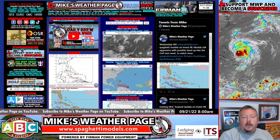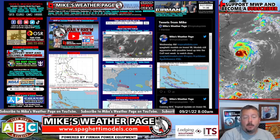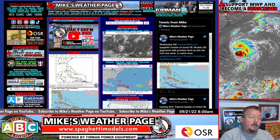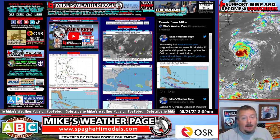Hey, good morning everybody. This is Mike here, Mike's Weather Page. Time for your Wednesday YouTube tropical update. Appreciate all the new subscribers on YouTube — if you could subscribe, it means a lot. We're trying to get our numbers up. Something new we're doing here — we've got a lot to talk about.